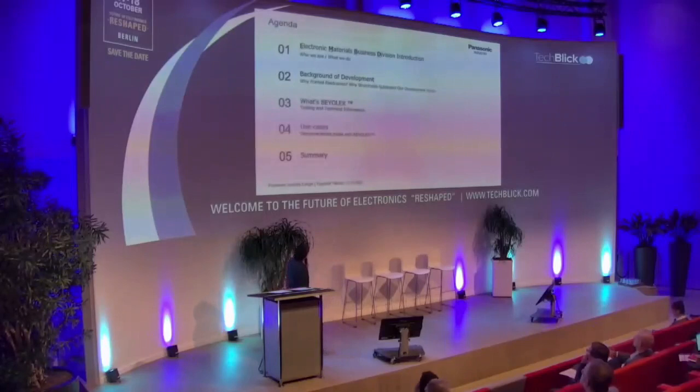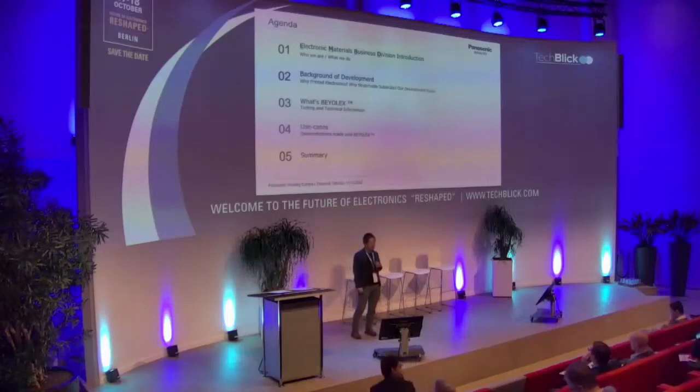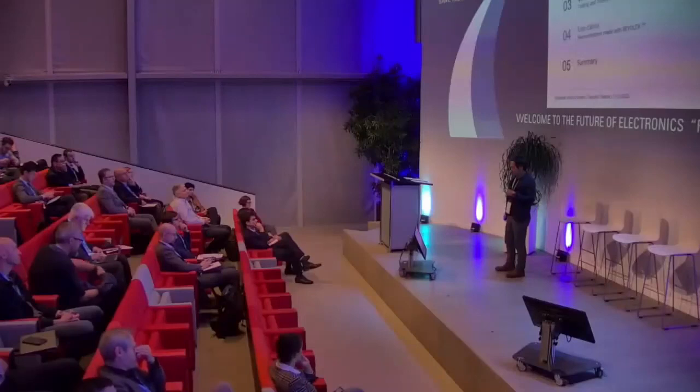Here are the topics I'm going to cover today. First, I will introduce EMBD — Electronic Material Business Division — briefly. Then I will provide some background of our development program. After that, I will talk about our new substrate material called VLX, and I will close my presentation by sharing some use case devices that were made with VLX.